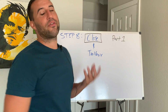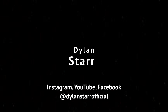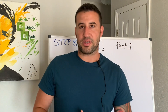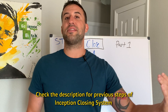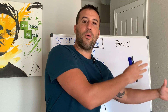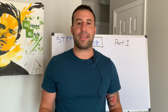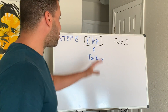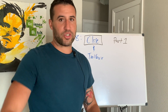Everything is covered in the eighth and final step of the Inception Eight Step Close. As part of this series and playlist, if you are not caught up to this point, make sure you click the links in the description. Go through the playlist completely in order from planning the call to an overview of the eight steps, then steps one through eight. This is part one of a two-part video — part one covers the actual close phase, part two will cover the toolbox.